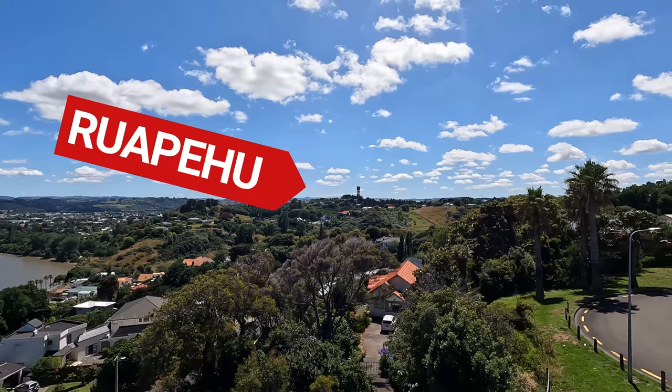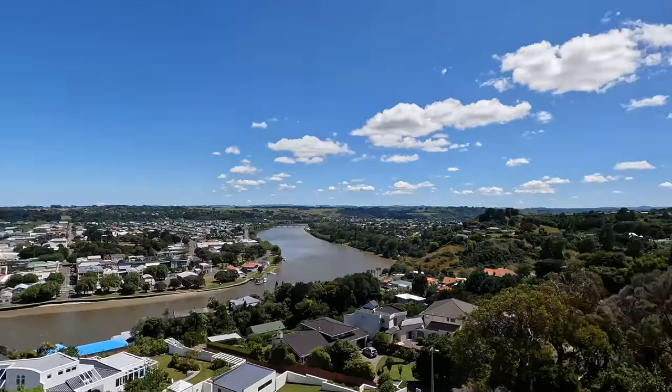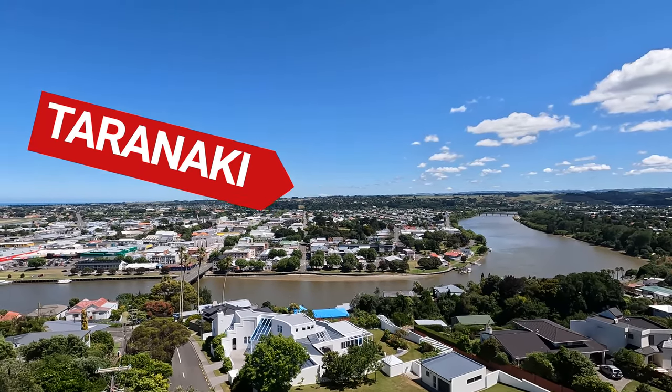The panoramic views from up here are just gorgeous. On a good day, you can see to Ngāmōkai, Ruapehu to the northeast, and Taranaki to the northwest, 85 and 111 kilometers away respectively.